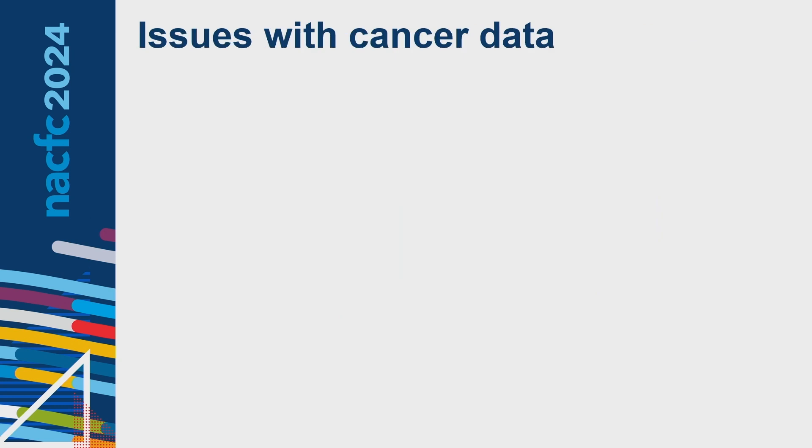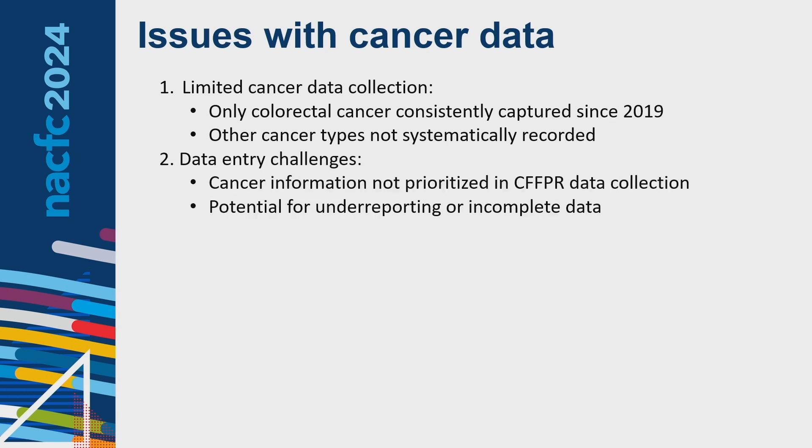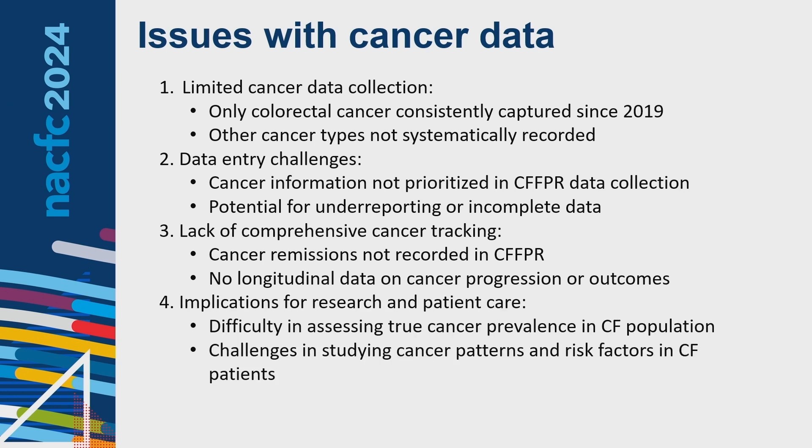There are some important issues with cancer data that we need to be transparent about. There is limited cancer data collection — only colorectal cancer was consistently captured since 2019, and other cancer types have not been systematically recorded prior to this year. There are data entry challenges, with cancer information not prioritized in CF registry collection, leading to potential underreporting. There is also no way to track cancer remissions or longitudinal data on cancer progression. This makes it very difficult to assess true cancer prevalence and study cancer patterns and risk factors in our CF patients.